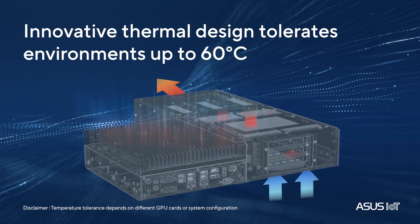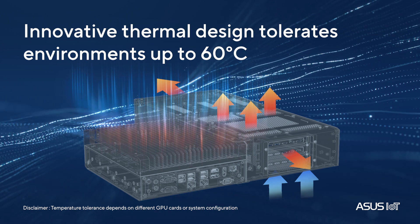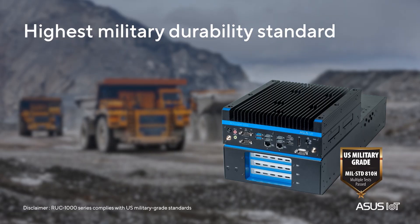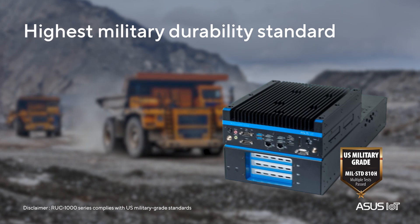RUC 1000G has a thermally isolated GPU chassis for peak performance, even in harsh environments, offering maximum reliability anywhere.